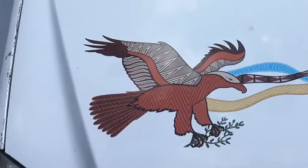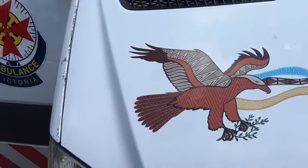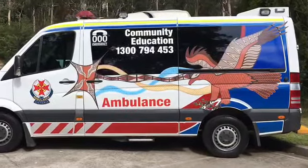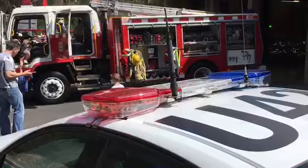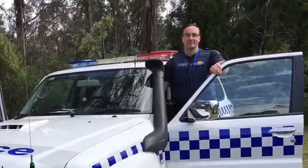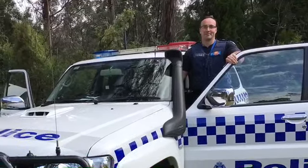Ambulance Victoria also here today explaining their services they provide to the community and what you can do to look after yourself. Victoria Police were also here from Warrantyte to talk about traffic management within the local area and any other policing needs.